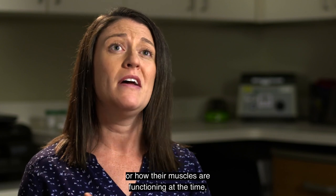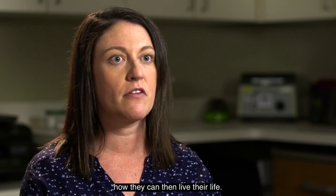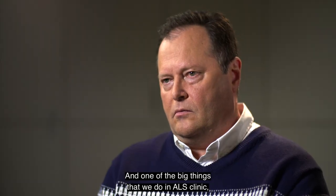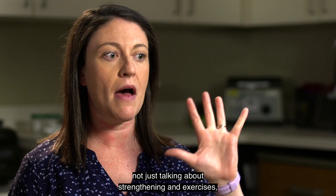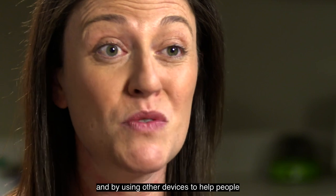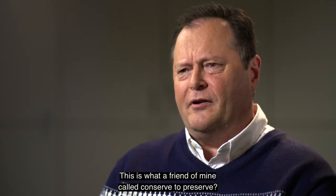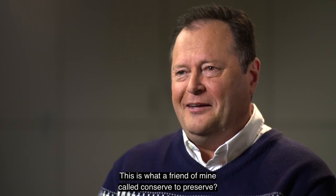As the physical therapist, our primary role in the ALS clinic is to check not only the position somebody is sitting in or how their muscles are functioning, but really how that plays into how they can live their life. A big part of what we do is positioning and using devices to help people give their body a rest break — what a friend of mine called 'conserve to preserve.'